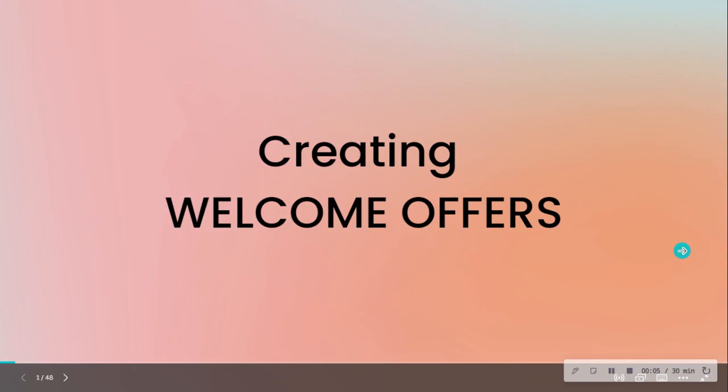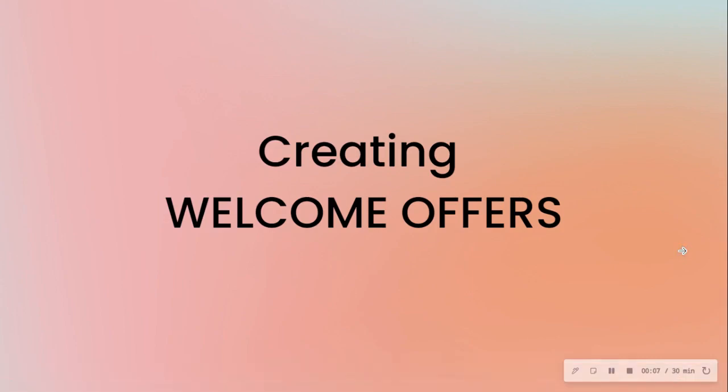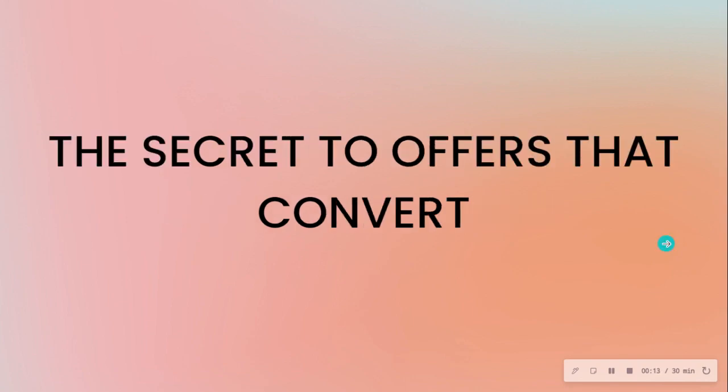In this video I'll be answering how to create profitable front-end welcome offers to grow your list. There is a secret to offers that convert — a formula of success that you can emulate.